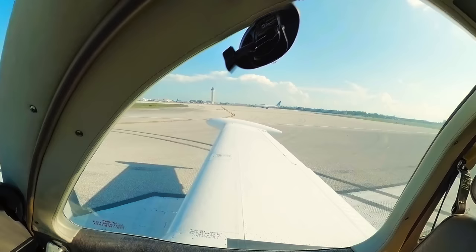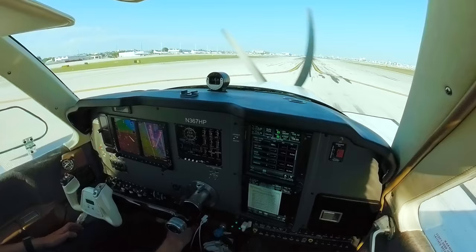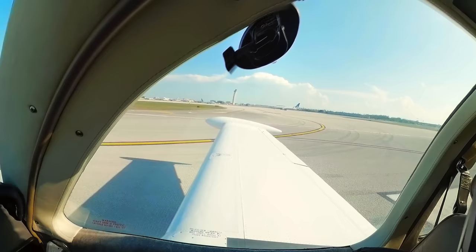Once we get this — November 367 Hotel Papa, runway 8L, turn left, turning 060, cleared for takeoff. Traffic on 8 right will be Southeastern. Left to 060, 8L, cleared for takeoff, 367 on drop.